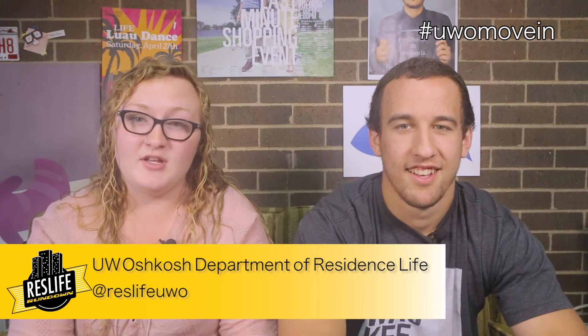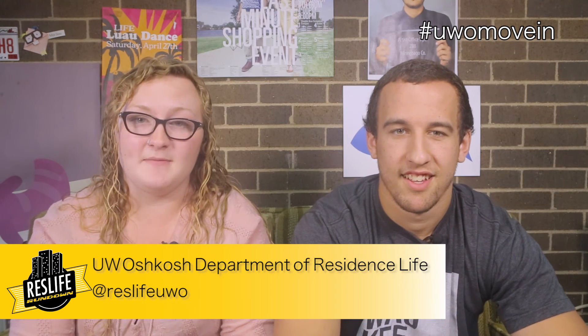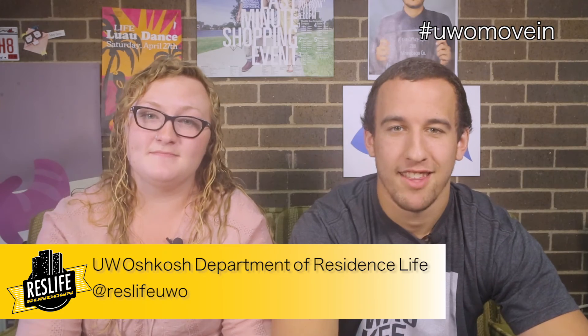Move-in is coming closer and closer every day and we are very excited to have everyone back on campus. For more information regarding all things move-in, check out the Department of Residence Life website, and be sure to like us on Facebook and follow us on Twitter. I'm Maura Danielson and I'm Jonathan Jacobs, and this has been another Res Life Rundown.